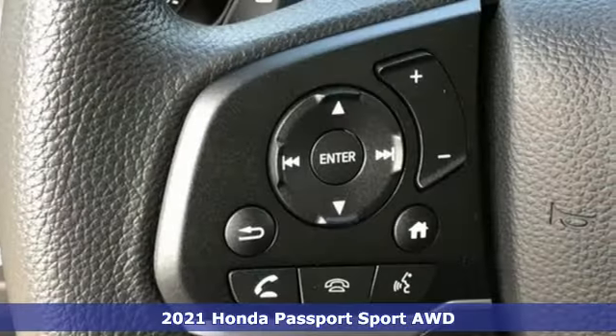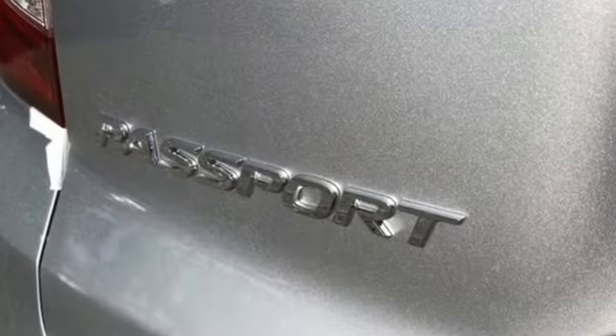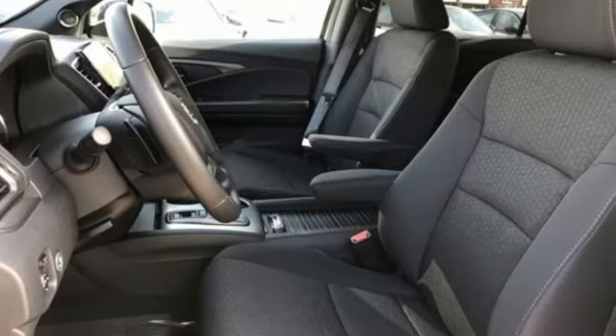It comes with all the amenities you need: V6 engine, dual zone climate control, streaming audio, configurable instrument gauges, manual tilting steering column, and remote engine start.